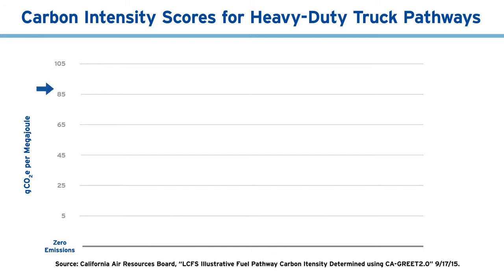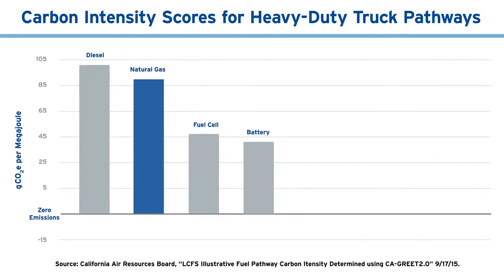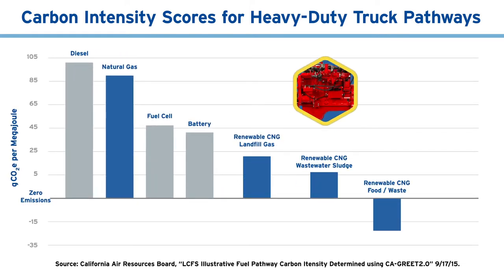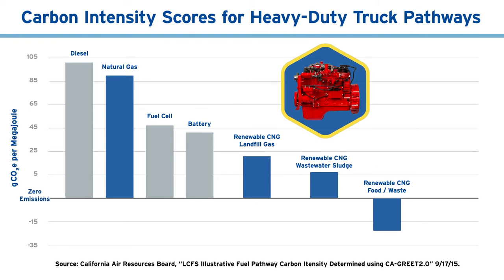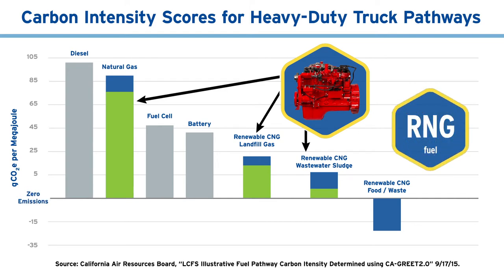Illustrated here are the carbon intensity scores for diesel, natural gas, fuel cell, battery, and renewable natural gas heavy duty vehicles. When near-zero natural gas engines are used, significant carbon intensity reductions are realized. In fact, near-zero engines using RNG fuel can result in negative carbon emissions.